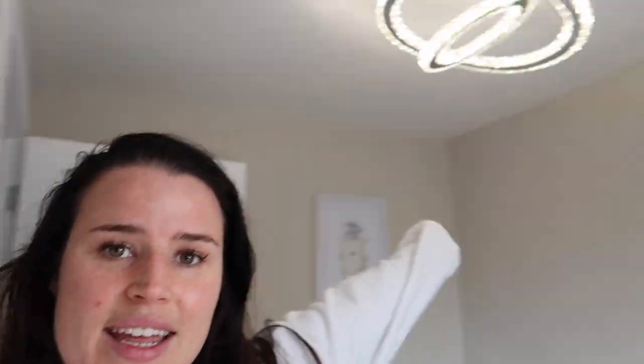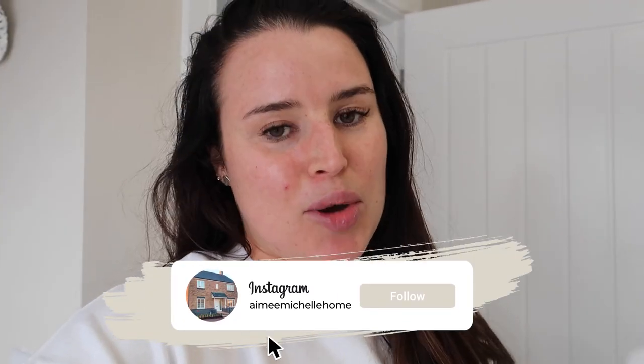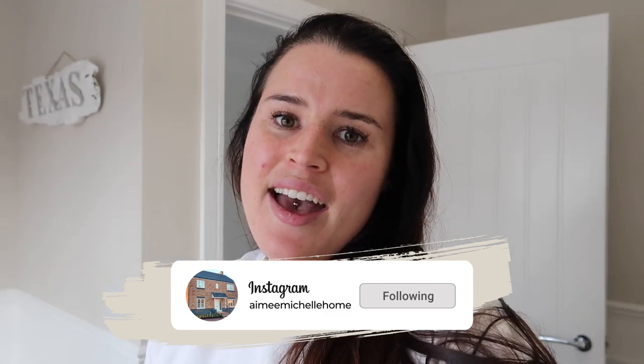Apart from that, thank you so much for watching this vlog — I know it's been a longer one. Good luck if you're planning on doing some paneling of your own. Please show me and tag me on my home account, which is @amymichellehome — I love to see things like that. I know you generally enjoy DIY videos like this so I really wanted to share it, and I'm so proud of myself for what I've achieved. I'll see you in my next video next Wednesday — ciao!